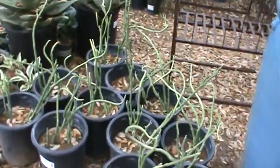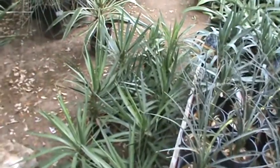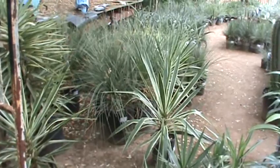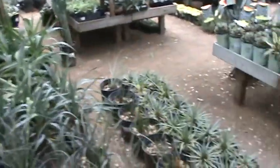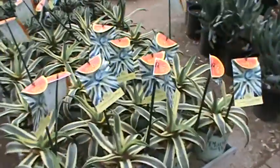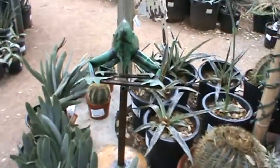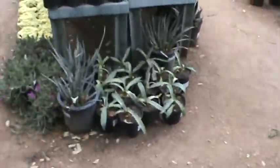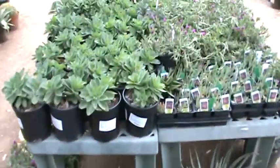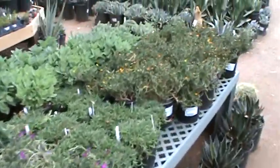Ladies Slipper Petalanthus. And I would say arguably Austin's best selection of cold hardy succulents — lots of different yuccas, agaves, aloes, ice plant, and cactus. Lots and lots of really good stuff for the dry garden.